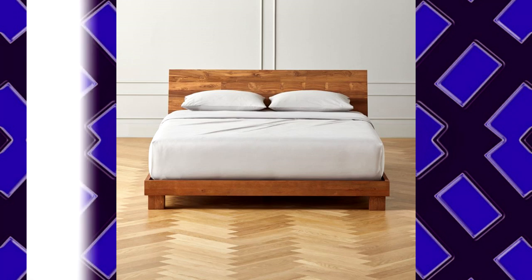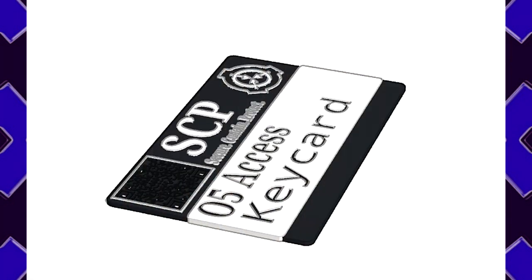Item Description: An O5 keycard. Location of Recovery: 057's Pocket. I had no idea! It has just been sitting in my pocket since I was promoted, and I never even considered the possibility of it being non-anomalous! What a fool I was! — 057.